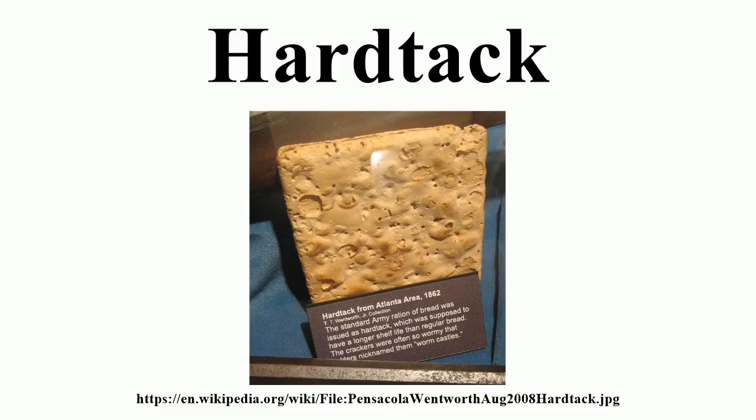During the Spanish-American War, some military hardtack was stamped with the phrase 'Remember the Maine.'